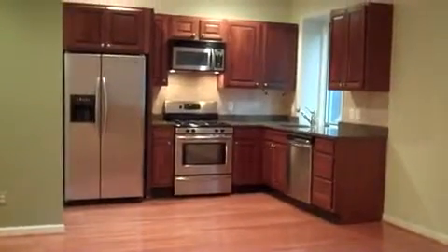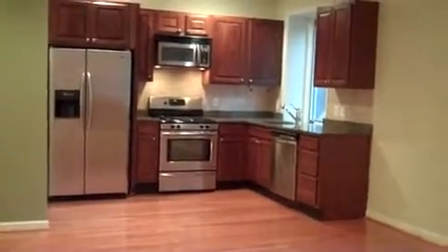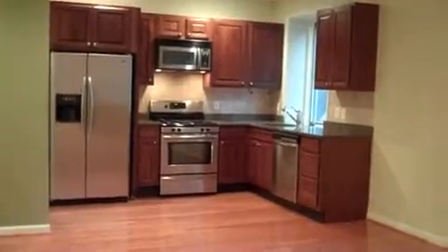Hello everybody, this is Stephanie Summers from Remax Access and the Summers Team in Philadelphia. I just wanted to introduce you to one of our listings on Chancellor Street, 2026 Chancellor Street.